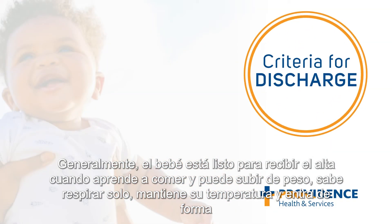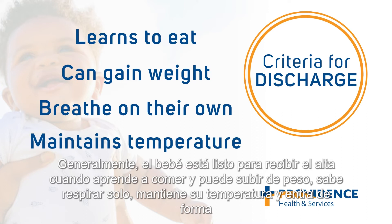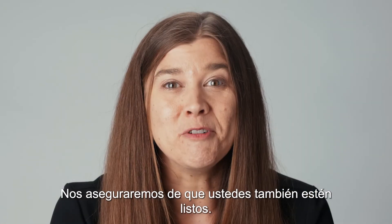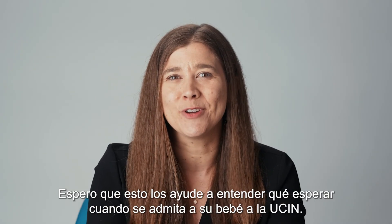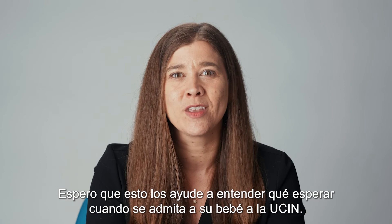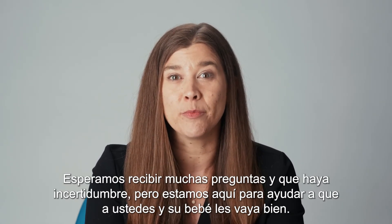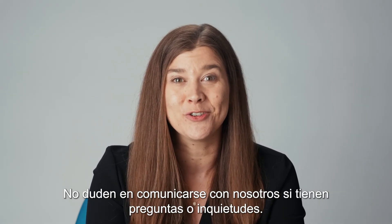Typically, your baby is ready for discharge when they learn to eat, can gain weight, are breathing on their own, are maintaining their temperature, and can safely fit in a car seat. Each baby is different, and we'll send them home as soon as they are ready — and we'll make sure you're ready too. I hope this helps you understand what to expect when your baby is admitted to the NICU. We expect lots of questions and uncertainty, but we're here to help you and your baby succeed. Please feel free to contact any of us about questions or concerns you may have.